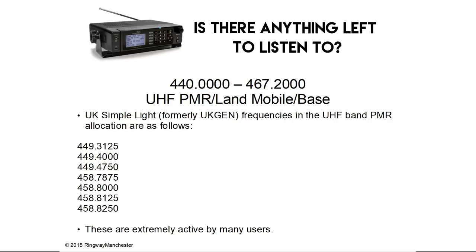Back to the main 440 to 467.2 MHz part of the spectrum — UK Simple Lite, formerly UK Gen, frequencies in this band are extremely active by many users, especially the 449 MHz frequencies.